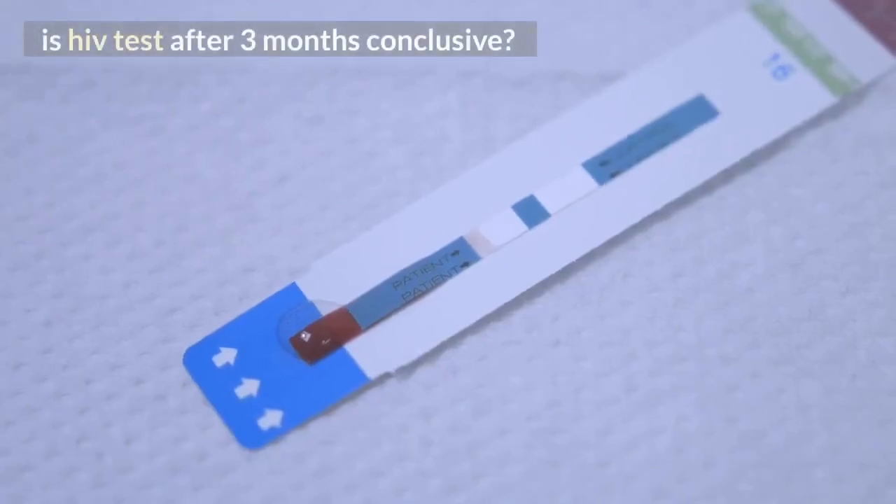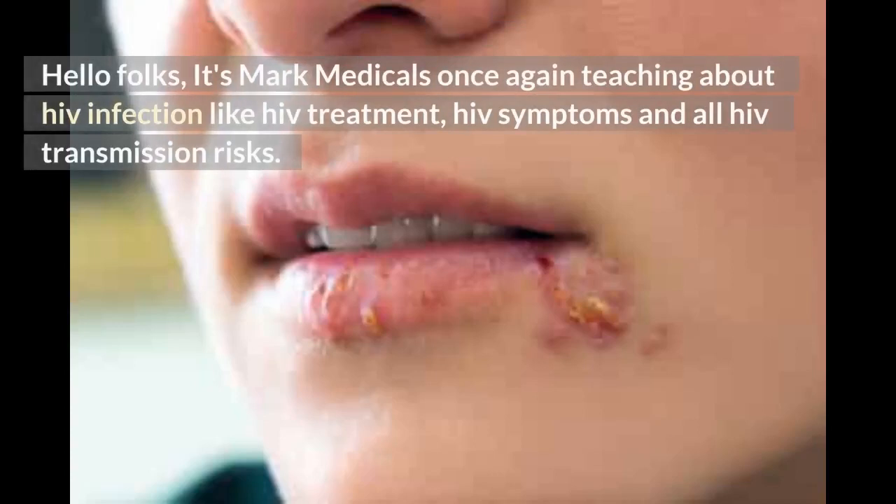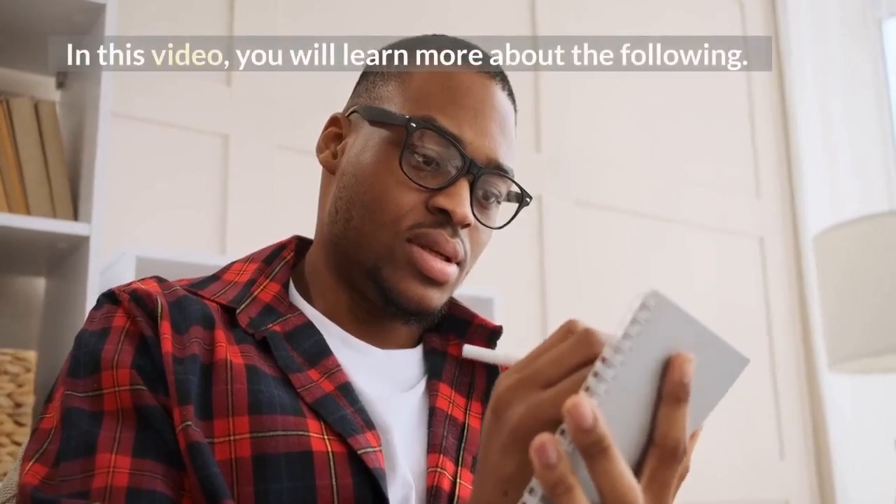Is HIV test after 3 months conclusive? Hello folks, it's Mark Medicals once again teaching about HIV infection, including HIV treatment, HIV symptoms, and all HIV transmission risks. In this video, you will learn more about the following.